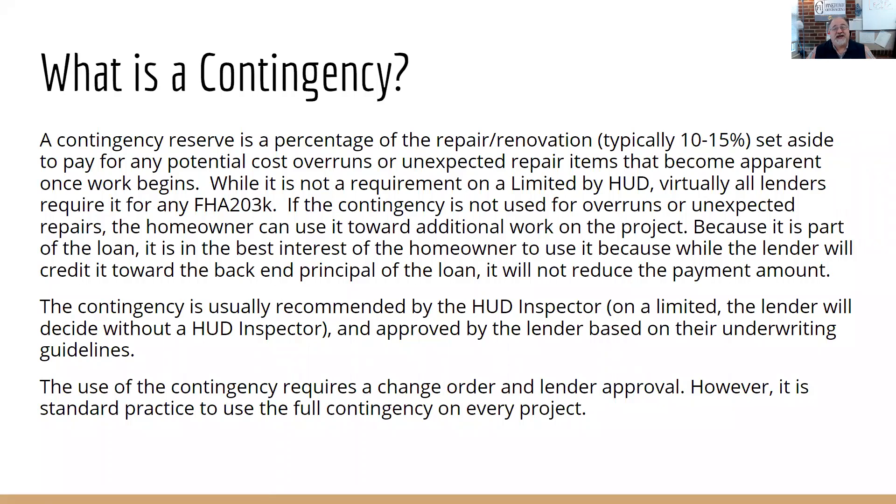What is the contingency? That's often asked and we should really explain it well to the homeowner, buyer, or refinancer using this loan. The contingency reserve is a percentage of the repairs and renovations — typically 10% to 15%, sometimes 20%. HUD does allow for no contingency, but most lenders won't do it without one. It's set aside for potential cost overruns or unexpected repair items, such as materials costs changing over the six months of a project.